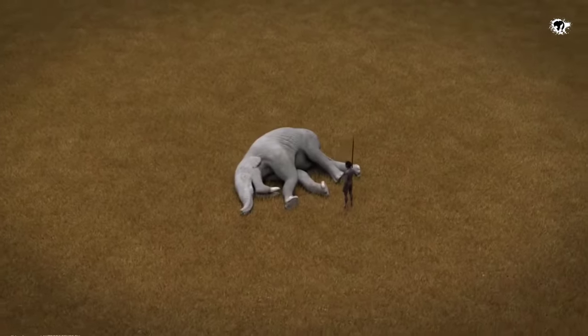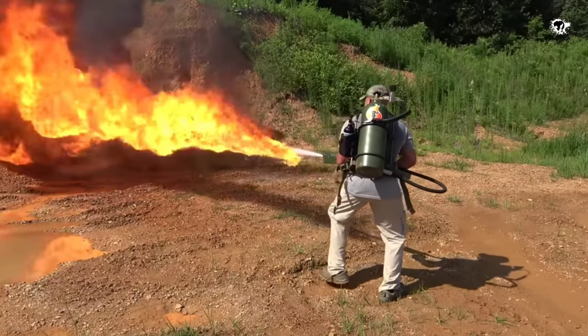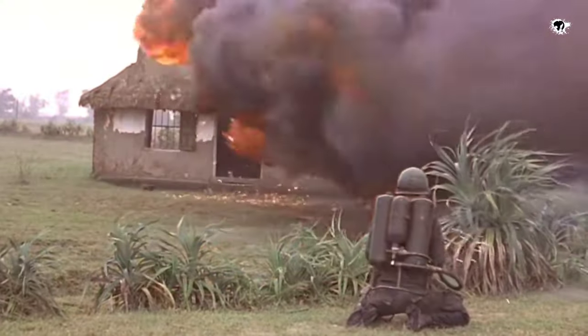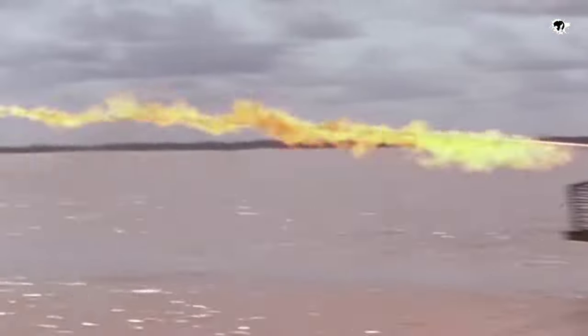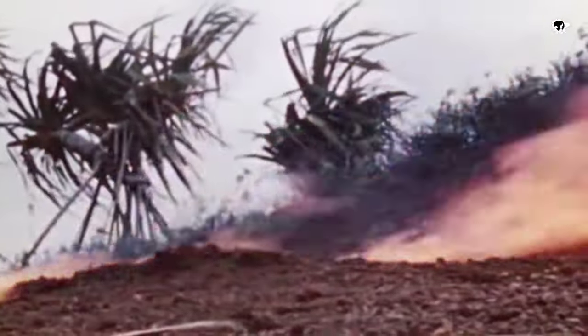First comes the flamethrower. It was invented in 1901 by Richard Fiedler as a petroleum-based weapon, and was first used in World War One. But 1300 years earlier, the Byzantine Empire was already using a unique weapon that could burn on water, called Greek Fire. They used it as a natural flamethrower to set enemy ships ablaze.